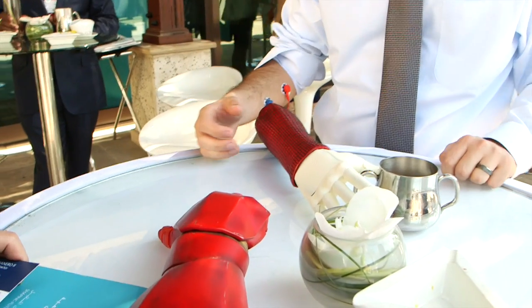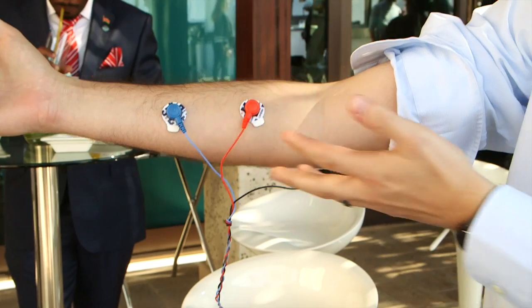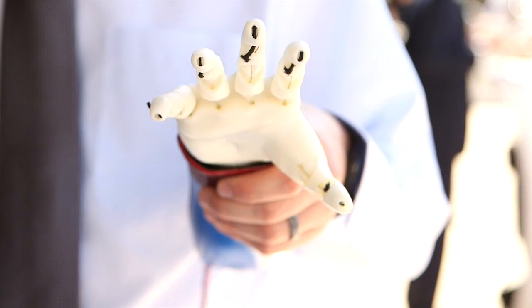Being able to talk about the next generation of disability technology. These are two of our 3D printed, electromyographically actuated arms. We have two electrodes here, and when I flex my muscle, the hand will open and close.